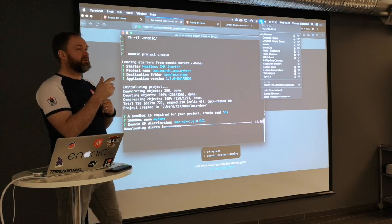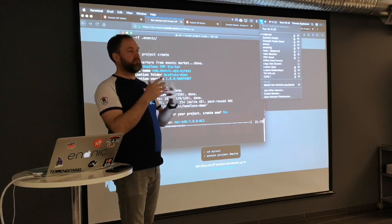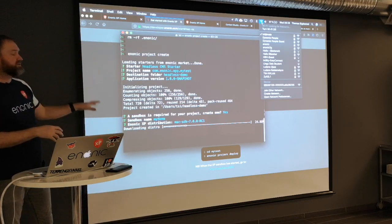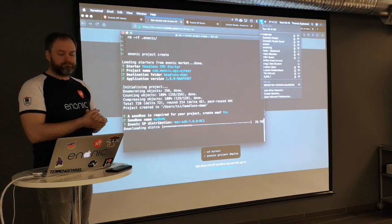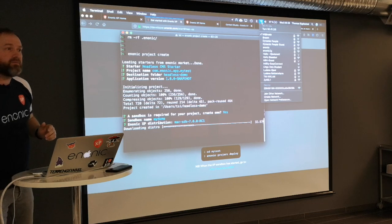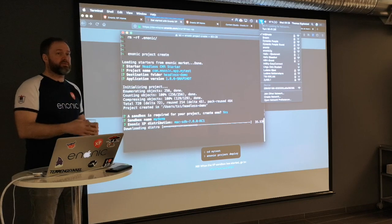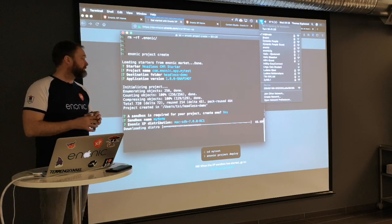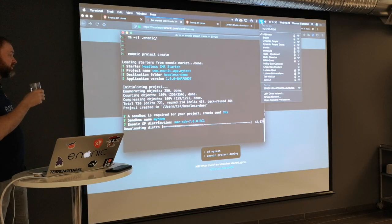As you can see, it's literally just a few command lines to get the CLI, set up a project, and now it's also downloading XP for me. When that's completed we have a complete development environment — with the exception of editing tools, where you can use whatever you like. We'll also see how building and deployment works soon.